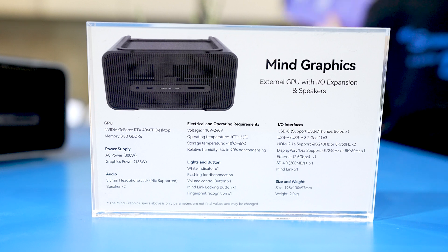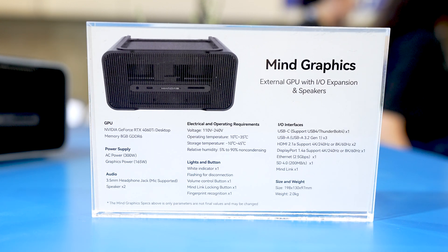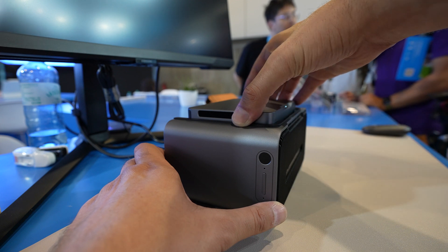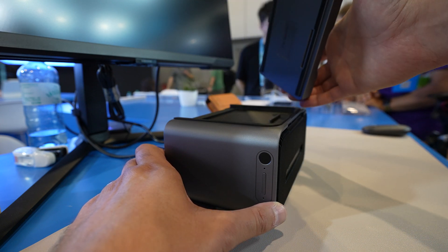In the Mind Graphics, there is an NVIDIA GeForce RTX 4060 Ti with eight gigabytes of GDDR6 RAM. The MindLink max speed between the Mind Graphics and the Mind Portable Workstation is 128 giga-transfers per second.